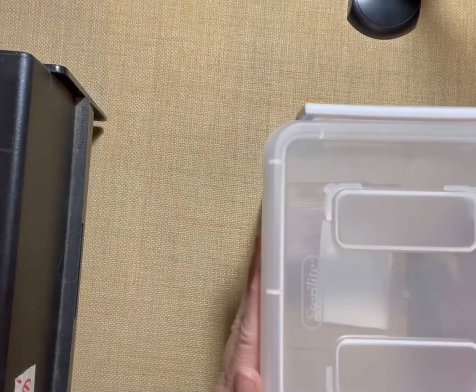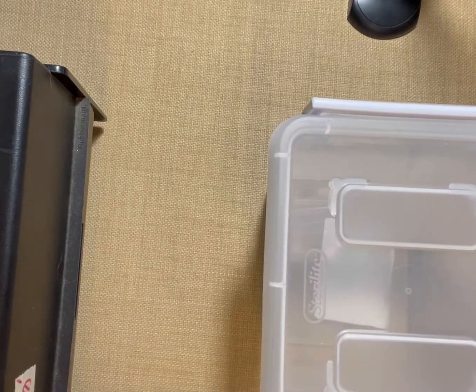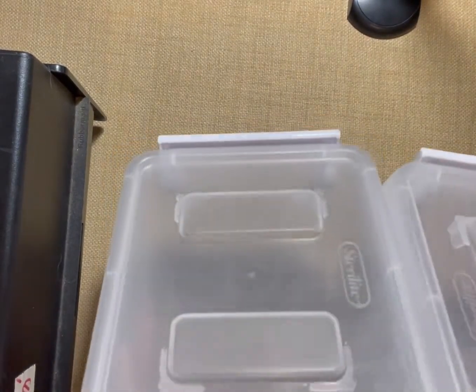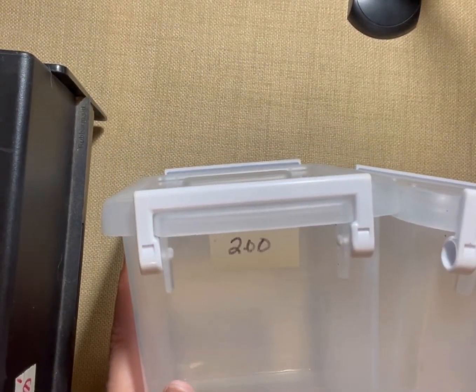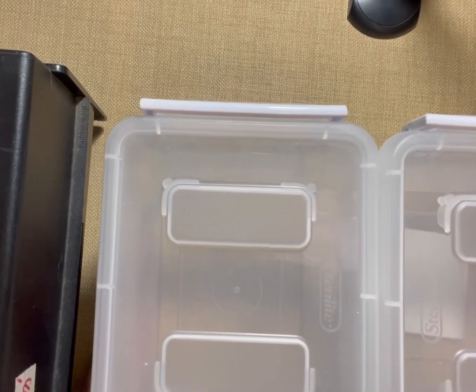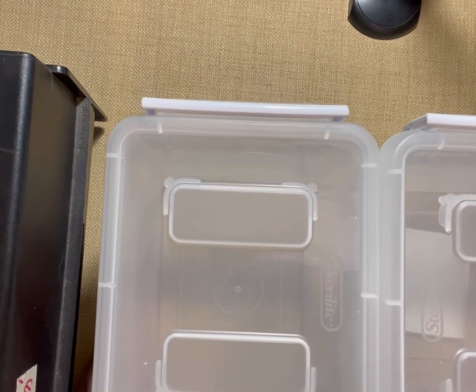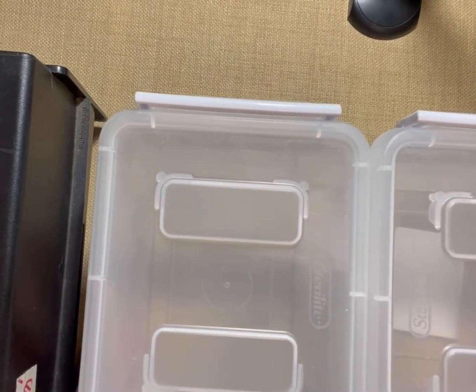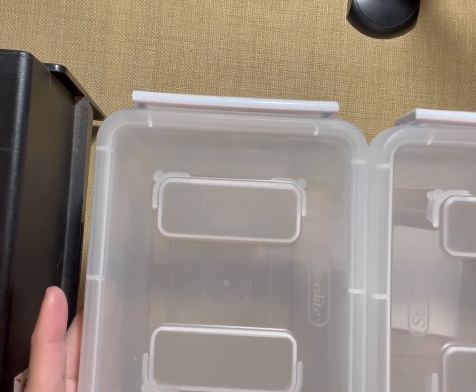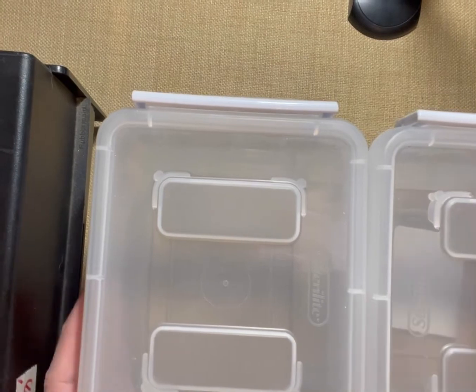I did get some Sterilite storage containers. They had two of them marked down half off, so I got these for a dollar a piece. With all the craft stuff we have, we always need storage bins, and these are small enough to keep on my shelves above where I craft. For a buck a piece, why not?